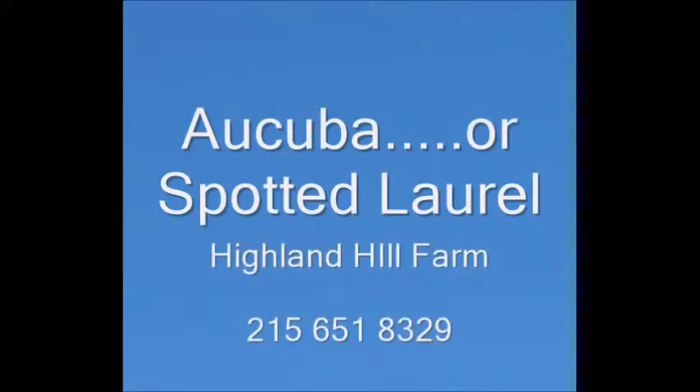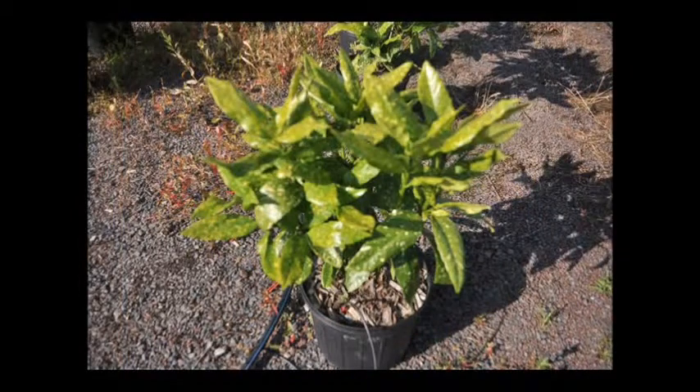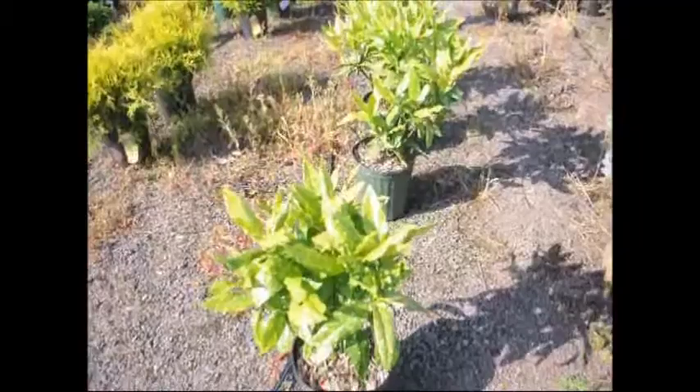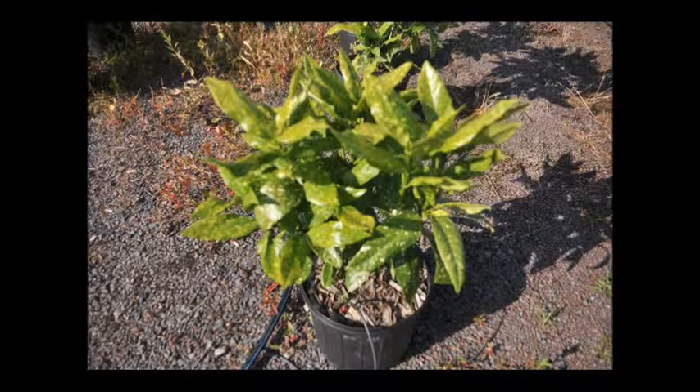Aucuba is one of those interesting plants that looks tropical and will grow in a tropical environment. It grows in USDA plant zones 6 to 10, so yes, it can grow in a tropical environment. It likes deep shade. It does not like to be out in the open in the Delaware Valley. It likes protected areas that are shady, and interestingly enough, it is a deer-resistant plant.